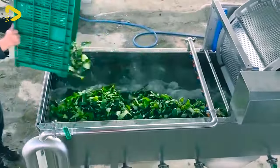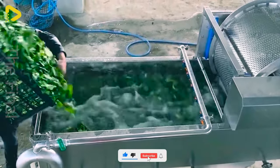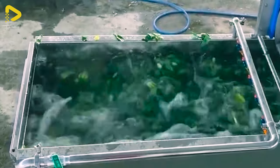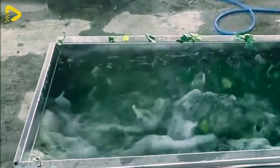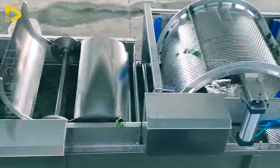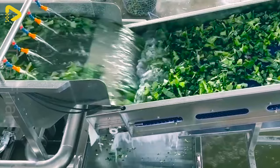Foodtech's compressed air vegetable washing and drying conveyor is an advanced solution that delivers superior efficiency and energy savings when processing fruits and vegetables. This automated system utilizes modern technology to remove dirt, sand and water, ensuring food safety and hygiene.